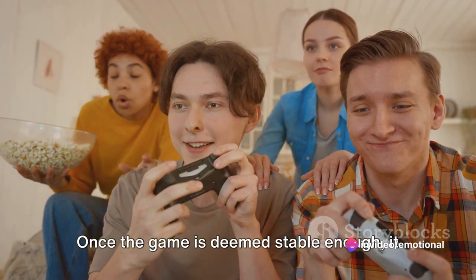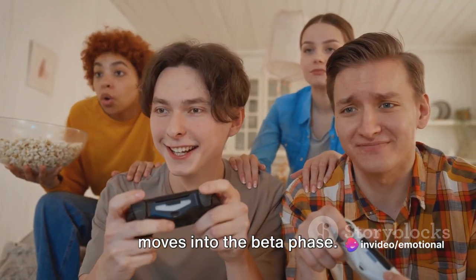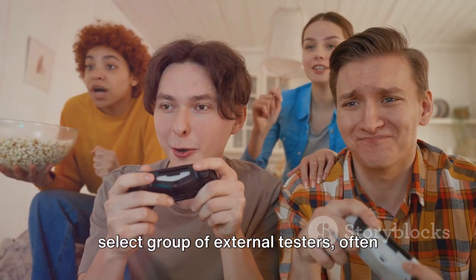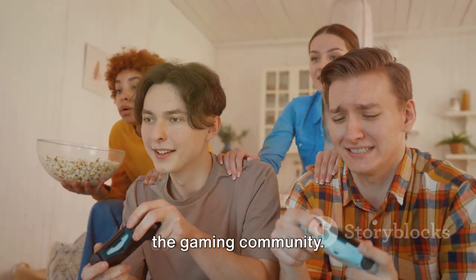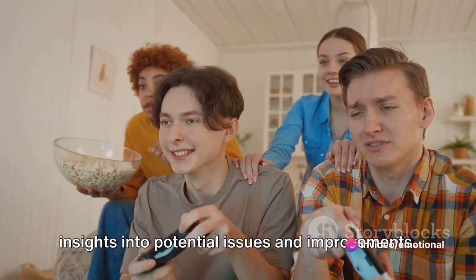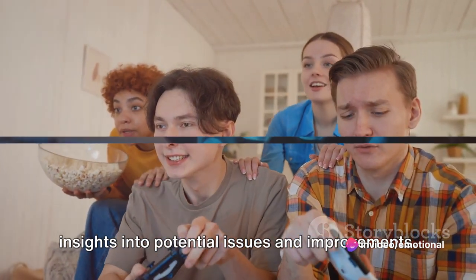Once the game is deemed stable enough, it moves into the beta phase. This time, the game is released to a select group of external testers, often the gaming community. Their feedback provides invaluable insights into potential issues and improvements.